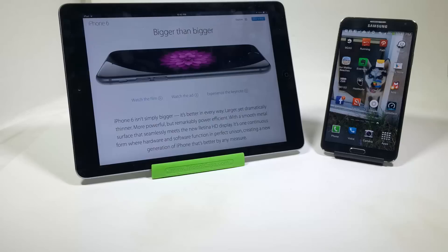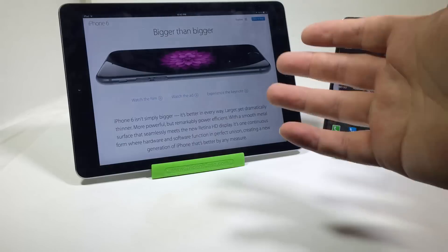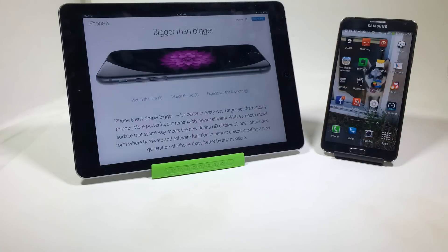Number six, storage expansion. You can expand through a microSD card up to 64 gigabytes on the Samsung Note 3. With the iPhone, you have to pay Apple a whole lot of money to get that. What a scam, huh?